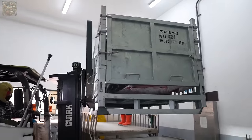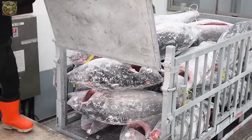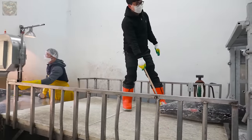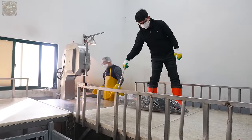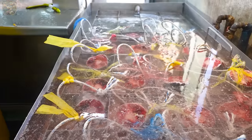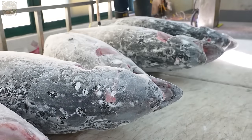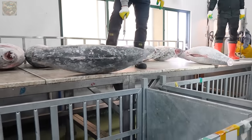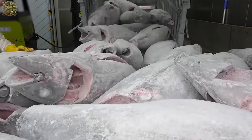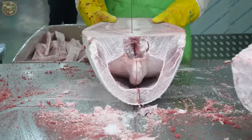Upon arrival at the cutting plant within the factory, hundreds of workers focus solely on this task. Initially, the workers use a cutting machine to separate the tail and head sections of the tuna. Next, utilising another machine, the tuna is segmented along the spine, resulting in four distinct parts.